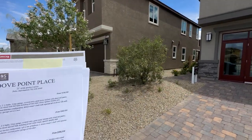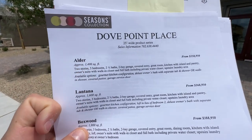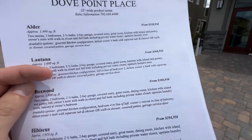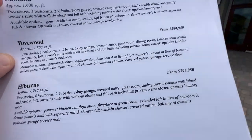For a little more information: we have another floor plan, the Outdoor, the smallest one at almost 1,500 square feet, starting at $358k. Then we have the Lantana, a little bit bigger at $368k. And then the Boxwood, which is the one we're touring today, at $388k.